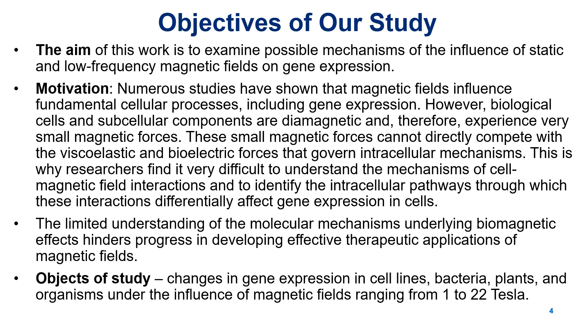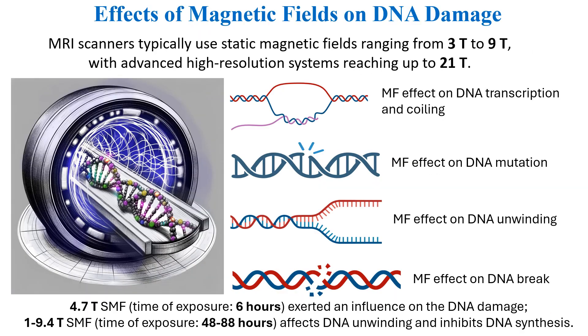Our study examines gene expression changes in cells, bacteria, plants, and organisms exposed to magnetic fields from 1 to 22 tesla. In our everyday lives, we are constantly surrounded by magnetic fields, but MRI scanners, when we go to the doctors, expose us to the strongest ones among them. These scanners usually operate at 3 to 9 tesla, with advanced models reaching up to 21 tesla. This, of course, raises concerns about the safety of prolonged exposure.